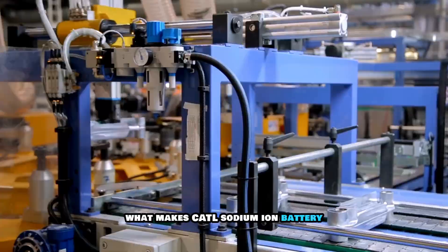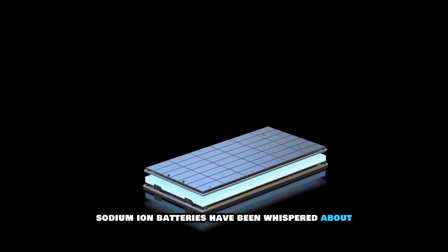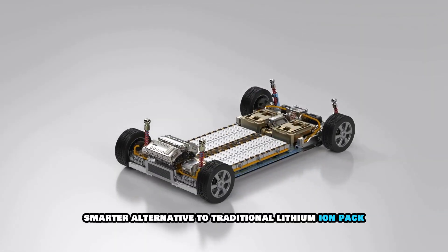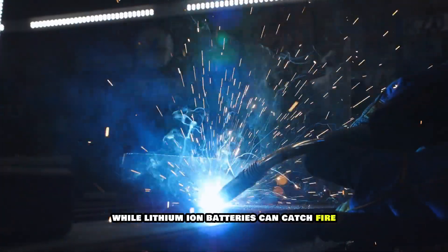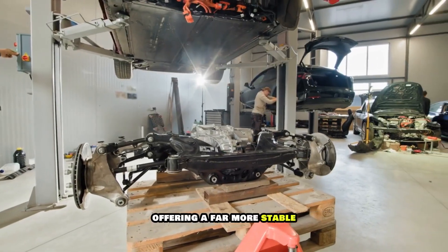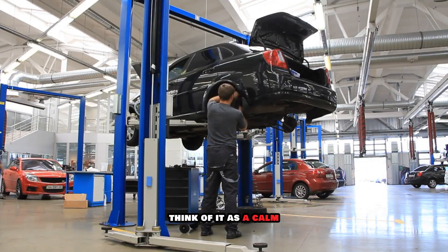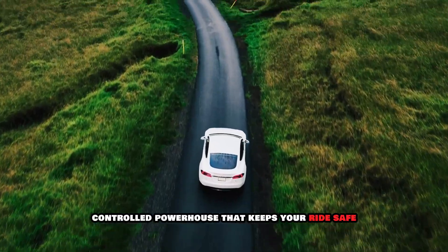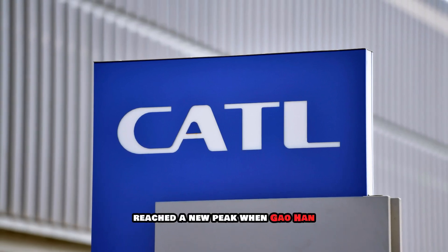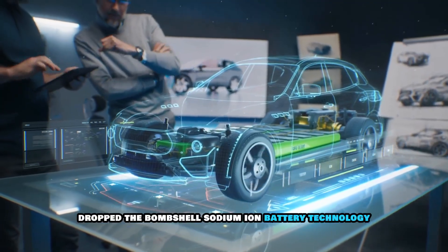So, what makes CATL's sodium-ion battery the talk of the EV world? For years, sodium-ion batteries have been whispered about as the safer, smarter alternative to traditional lithium-ion packs. While lithium-ion batteries can catch fire or fail under pressure, sodium-ion tech flips the script, offering a far more stable, secure, and worry-free energy solution for EVs. Think of it as a calm, controlled powerhouse that keeps your ride safe, even under stress. The excitement reached a new peak when Gao Han, the company's chief technology officer for EV business, dropped the bombshell.